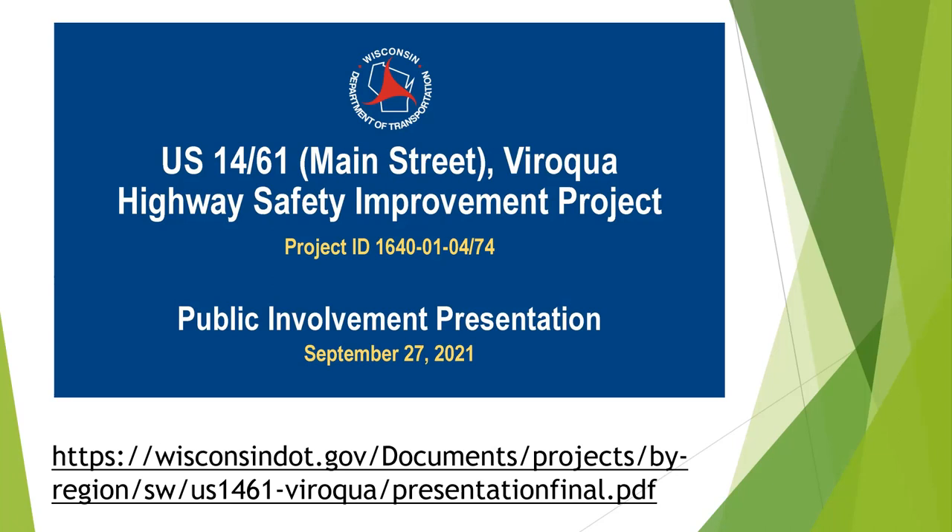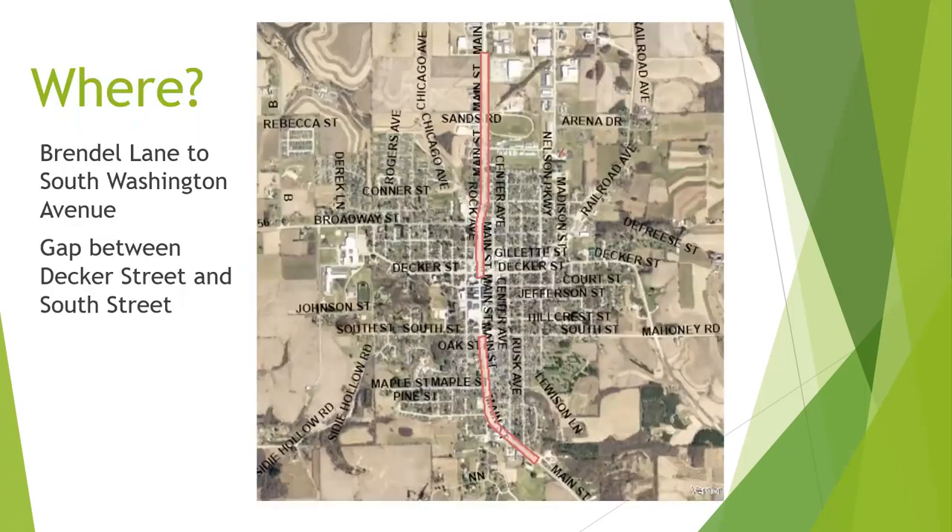There's not going to be a closure of Main Street — it will just be moving from one lane to another. The project covers all the way up Brenda Lane, which is near Tractor Supply just north of Walmart, all the way down to South Washington Avenue. There's a gap we're calling the downtown, where a separate project is happening in 2024. Decker, or Highway 56, is included in this project, but from just south of that to South Street is not.